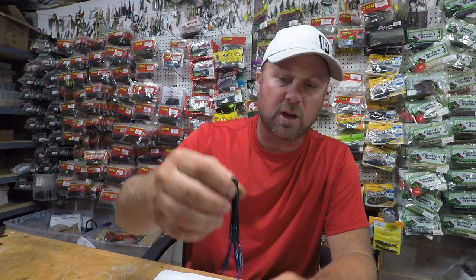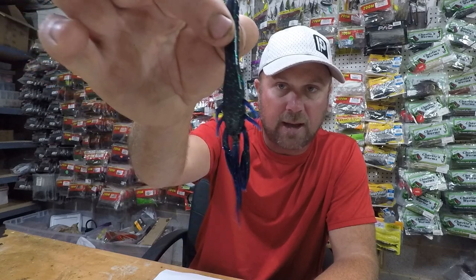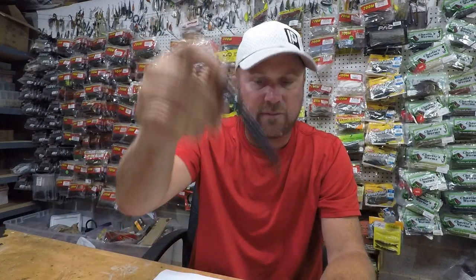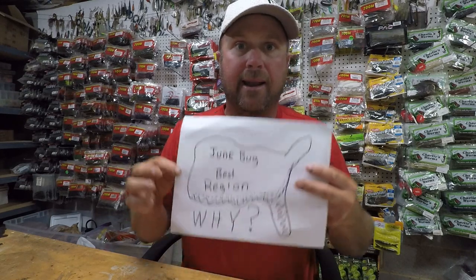Dark waters and murky waters require dark colors. A June bug, if you're not familiar, is like a black grape color with green flake. Every company's June bug might be a little bit different, but relatively it's pretty dark.